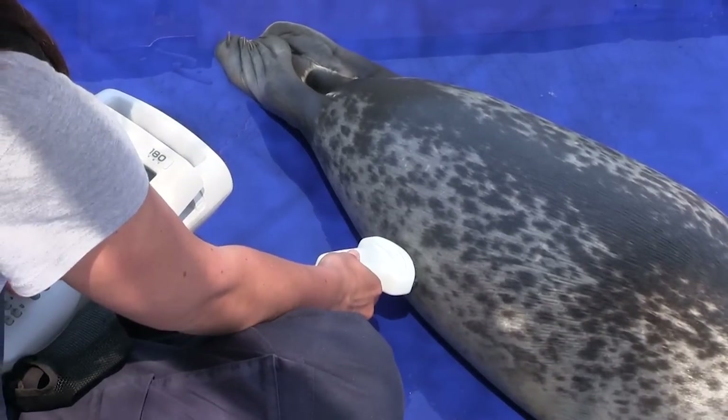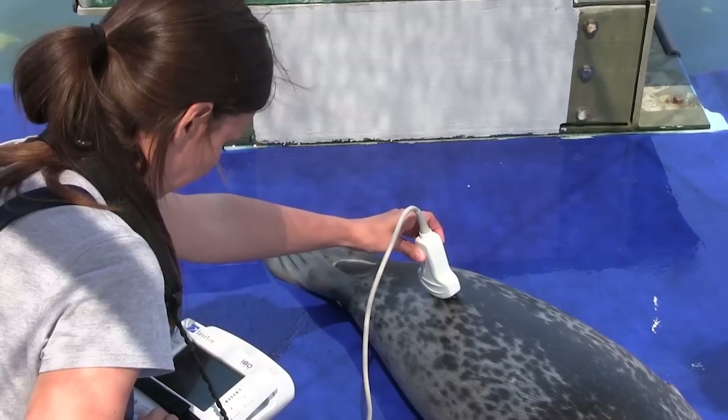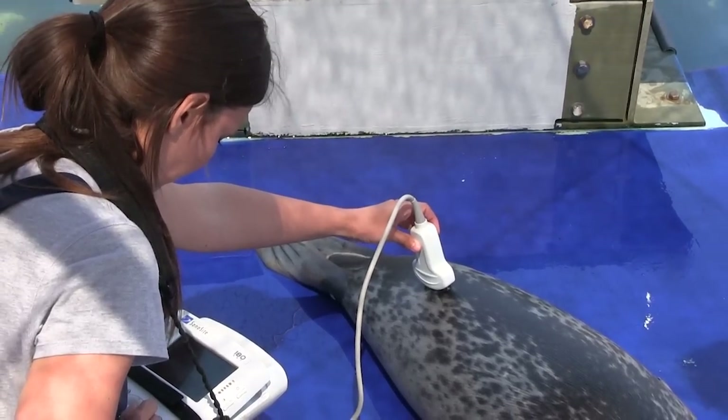The ultrasound measurements are measuring blubber depth at various parts of their body. The reason blubber is an important metric for body condition in marine mammals is that it is used as thermal insulation, but is also an energy store.